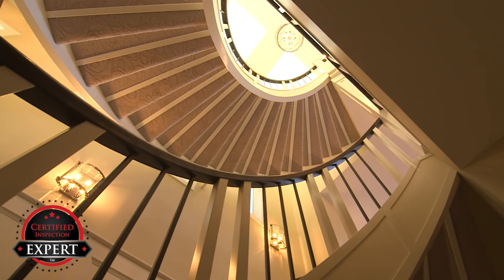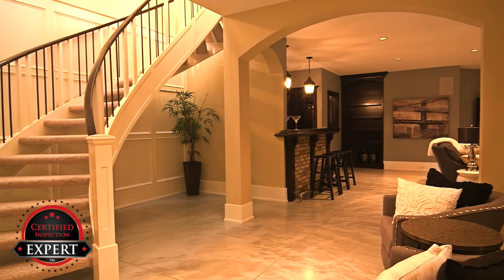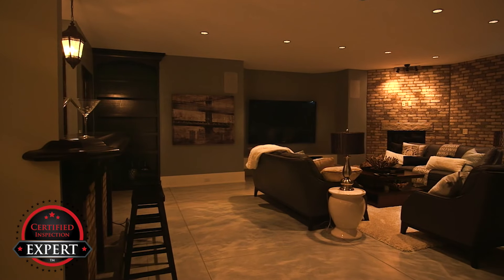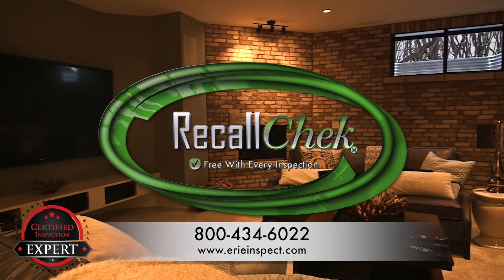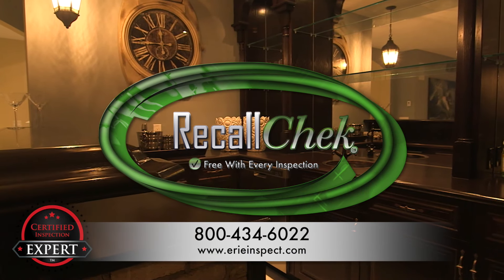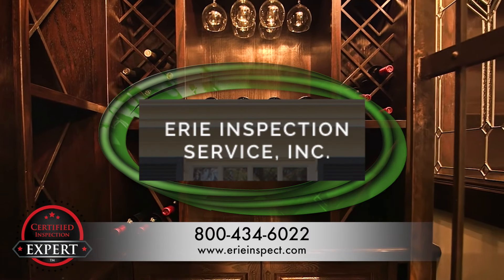So where is the downside? Well, there isn't one. Don't forget that using Erie Inspection Service for your purchase will include recall checks on appliances that notify you of any safety-related repairs that are required to be completed by the manufacturer at no cost to you.